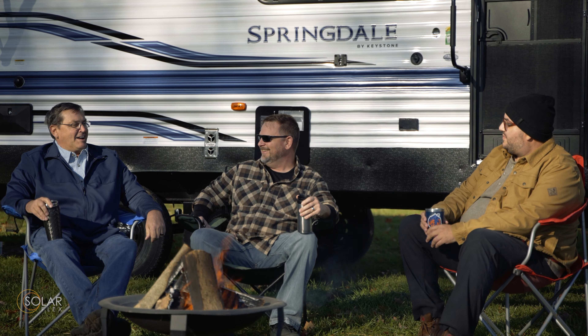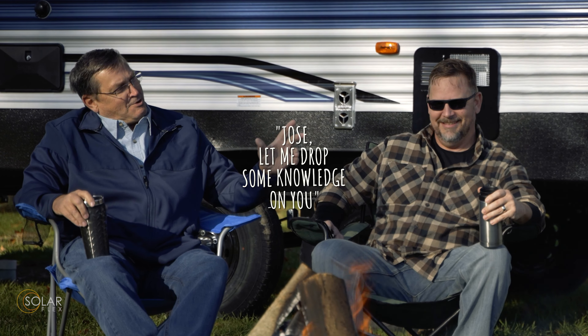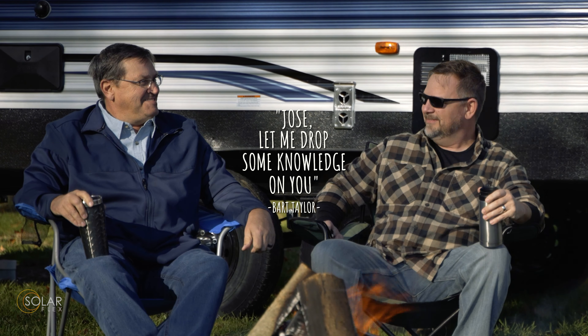You want to take this? Yeah, I got this. Jose, let me drop some knowledge on you. You know when you're getting your camper ready the night before a trip and you have to run and find an extension cord to plug in so you can open everything up? I don't have to do that anymore. With Keystone SolarFlex, I know my battery is going to be full and it's going to keep recharging. I can run out my slides, I can turn on the fridge and pack it up.